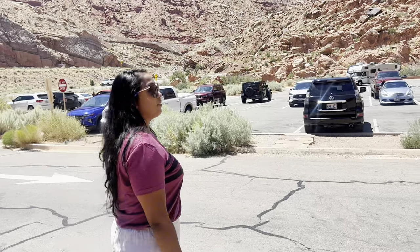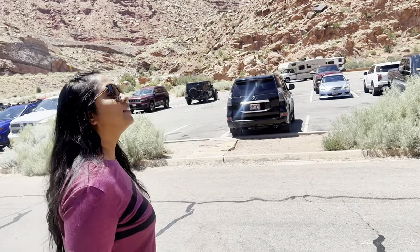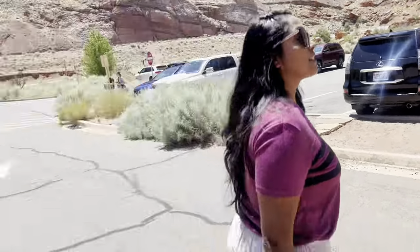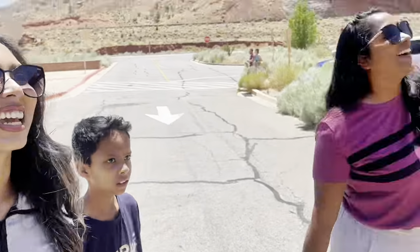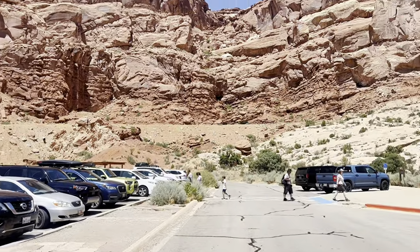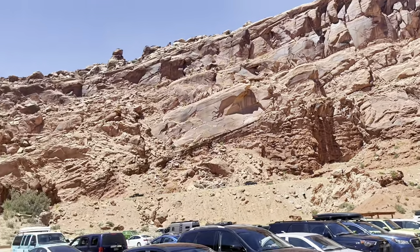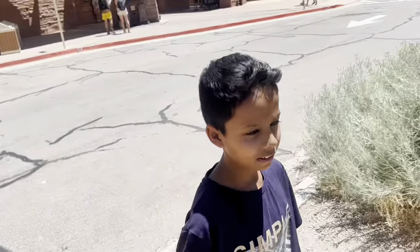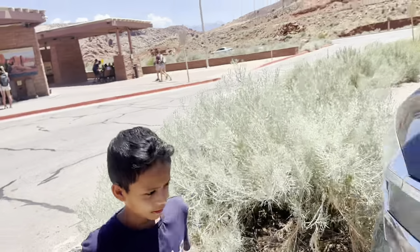We have a long way to go so we gotta roll. What's our first stop? Somewhere in the caves — somewhere up there, we have to head. Oh, we're going to the Courthouse — it's where the Ancestral people drew. They were natives.